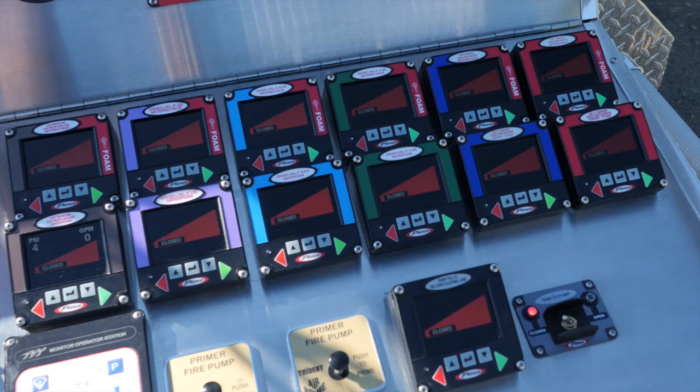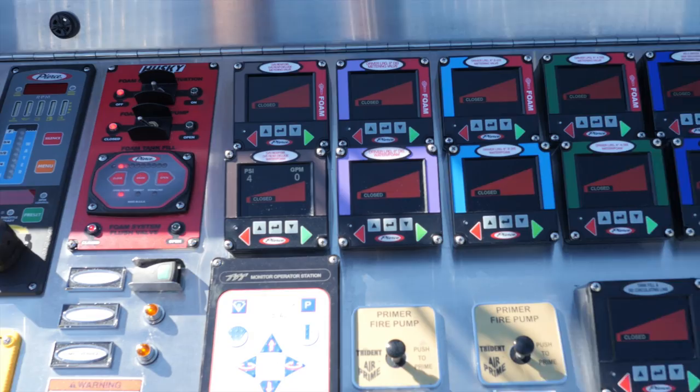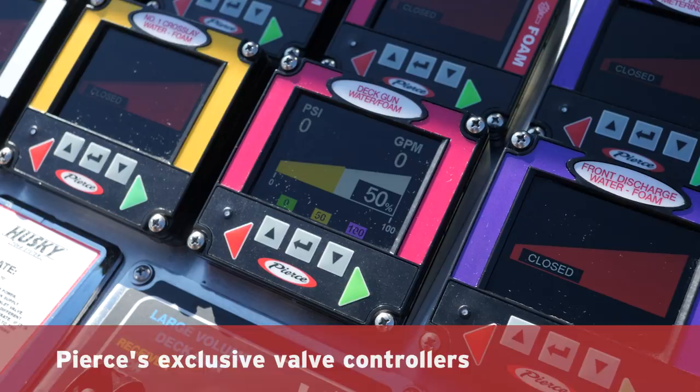As an industrial fire is complex enough, we've taken the complicated industrial pump panel and simplified operation. Pierce's exclusive valve controllers provide true valve position indication with an unprecedented level of control with just the touch of a button. The industry-revolutionizing flow meters provide accurate flow data across a broad range of flow rates.